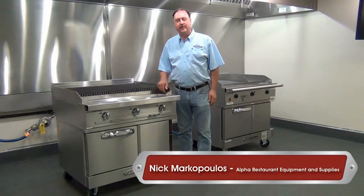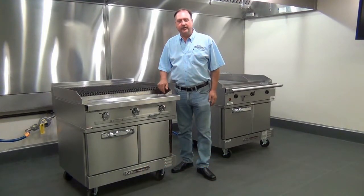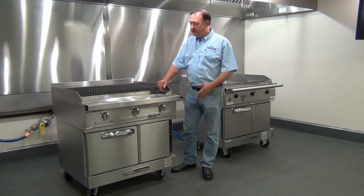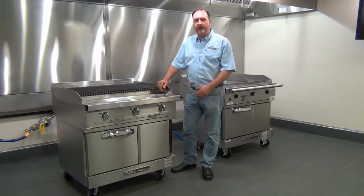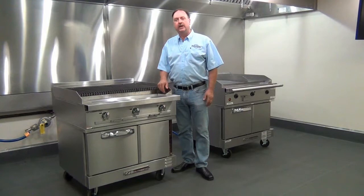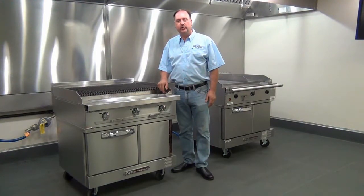I'm Nick Vankopoulos from Alpha Restaurant Equipment out of Worcester, Massachusetts, and I'm here to tell you about a common problem we run into in the field. I had a customer in Roslindale, Mass — Sofita's Grotto — who had a hood and wanted to add a full-size convection oven but didn't have enough room under the hood. They had an existing 36-inch charbroiler with a regular equipment stand underneath. We took out the equipment stand, added the South Bend Truvection oven under it, put the existing charbroiler back on top, and resolved the space problem without any astronomical costs.